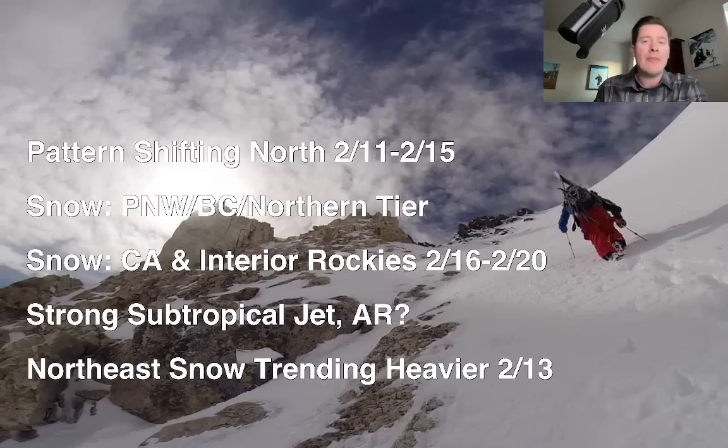Pacific Northwest and BC from 2/11 through 2/15, and then it's going to transition — drop back down to the south, to the central Rockies, where the lows will start to hit California and then the moisture will get blown into the interior with a powerful subtropical jet: Utah, Idaho, Wyoming, Colorado, New Mexico, 2/16 through 2/20. It's possible there could be some atmospheric river moisture entrained within that period, which would intensify the moisture content. And in the northeast, the numbers are still up — they trended up yesterday afternoon and are still staying up this morning for that 2/13 storm system.